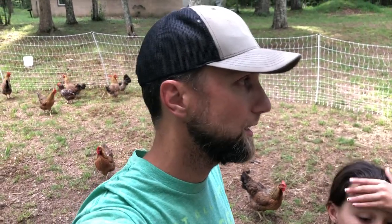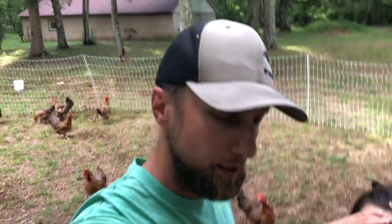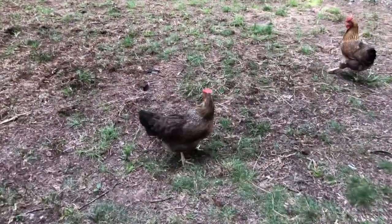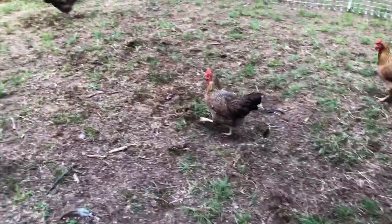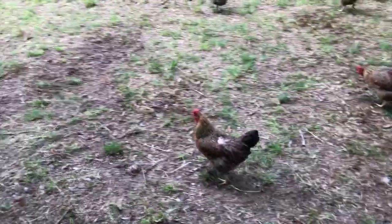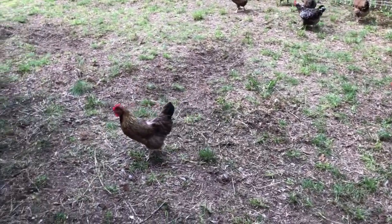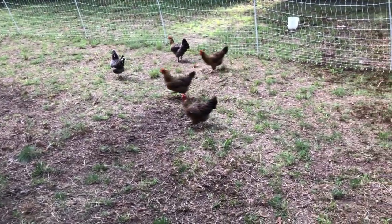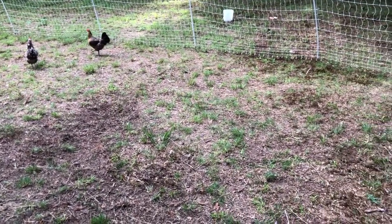The Speckled Sussex got sent to us on accident — they were with our Welsummers — but we really like them so we're kind of glad we got them. Welsummers have a partridge pattern to them; we really enjoy them. Some are missing feathers back there, which happens when your rooster is too rough or mates some of the hens too often.